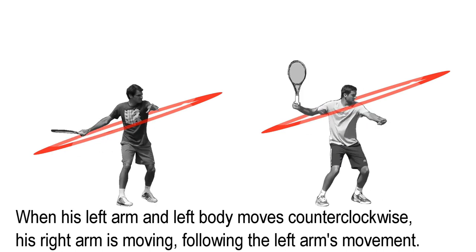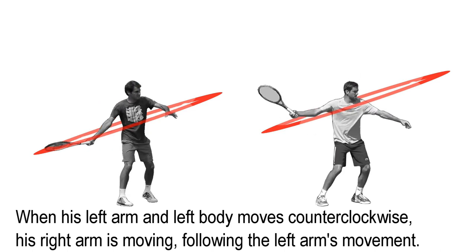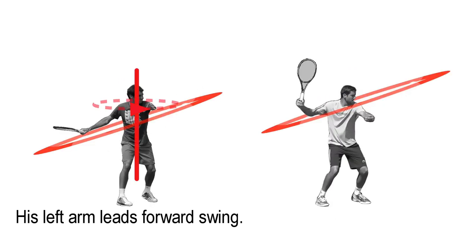When his left arm and left body moves counterclockwise, his right arm is moving following the left arm's movement. His left arm leads the forward swing.